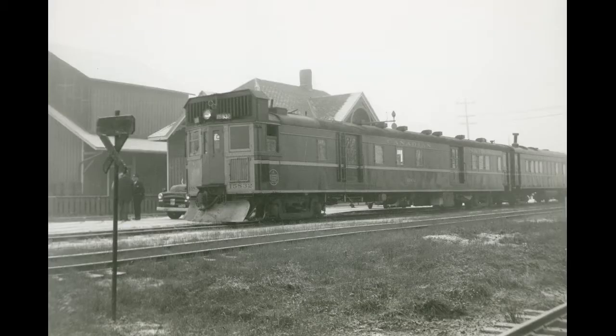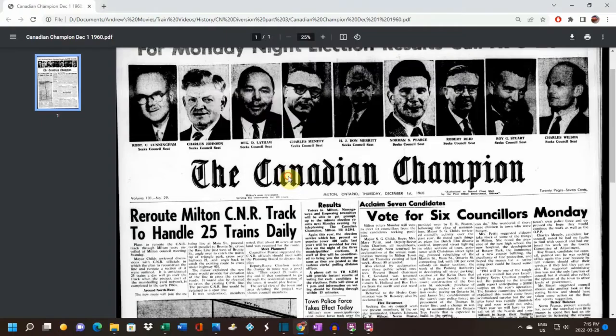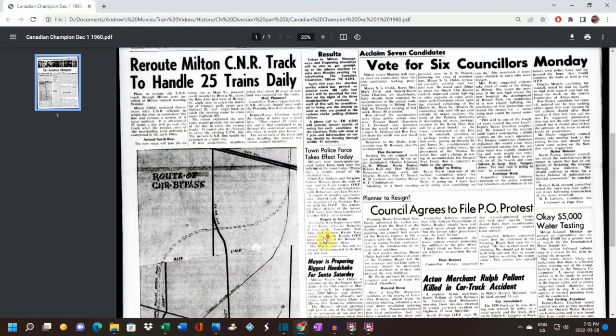Previously, passengers rode on a unique CN self-propelled passenger train known by many as a doodlebug. In the Canadian Champion of December 1st 1960, the reroute of Milton's CNR track was announced to handle about 25 trains a day. You can see a diagram showing the old line going through Milton and the dotted line indicating the new line that would go around Milton.